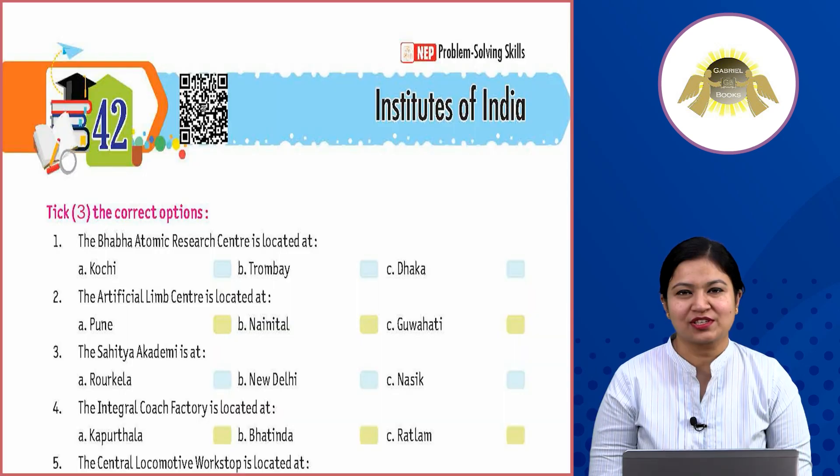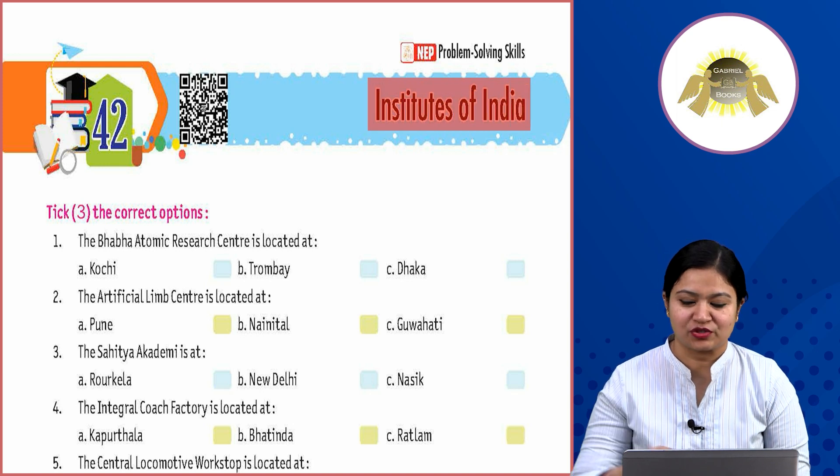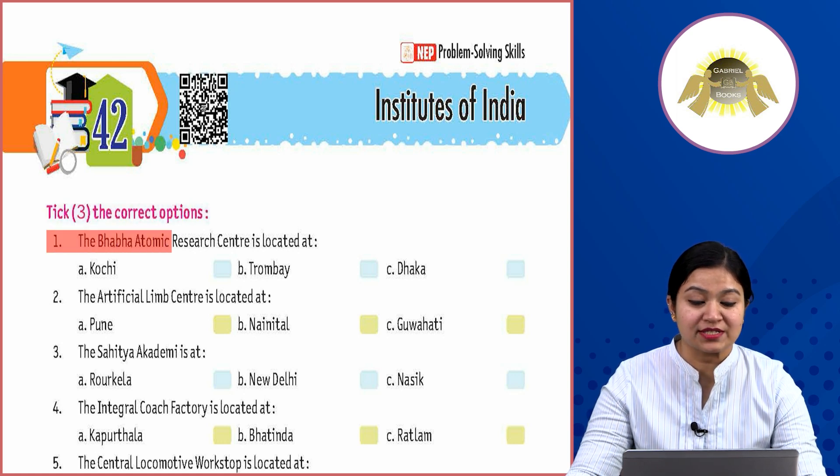Hello students, how are you all? I'm sure you all are doing really good. In GK, our today's topic is Institutes of India. So let's start the chapter. Take the correct options. Number one: the Baba Atomic Research Center is located at...